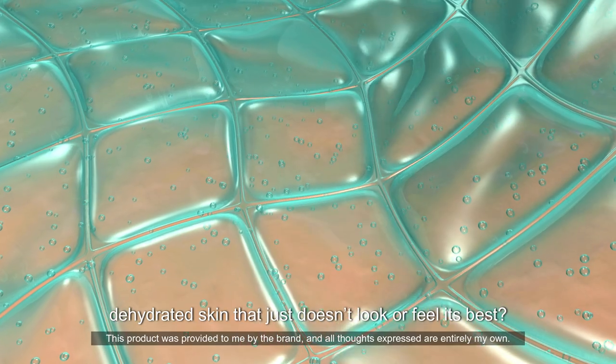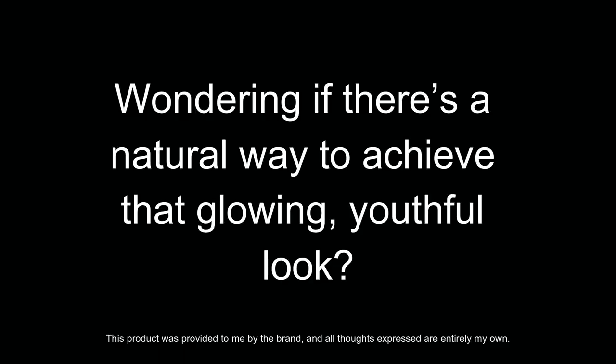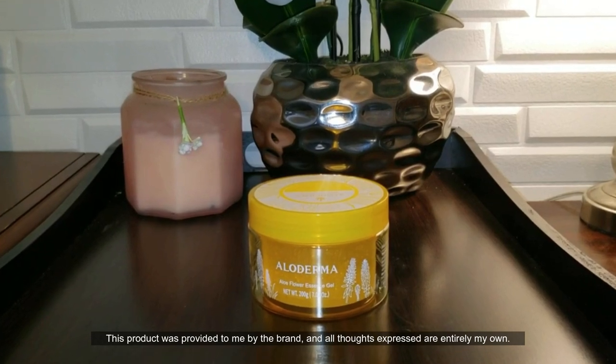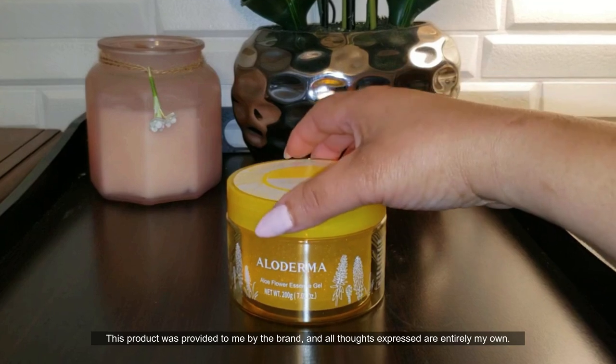Are you tired of dull, dehydrated skin that just doesn't look or feel its best? Wondering if there's a natural way to achieve that glowing, youthful look? Let me tell you about my new skincare obsession: Alloderma's Organic Aloe Vera Skin Care Line.